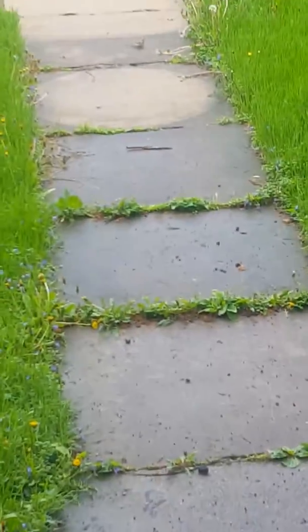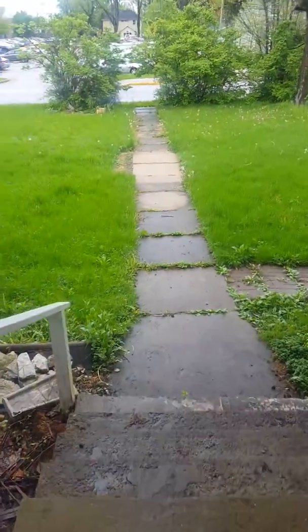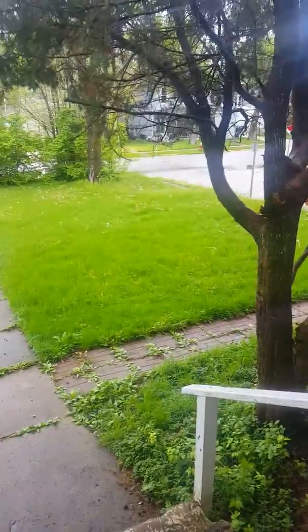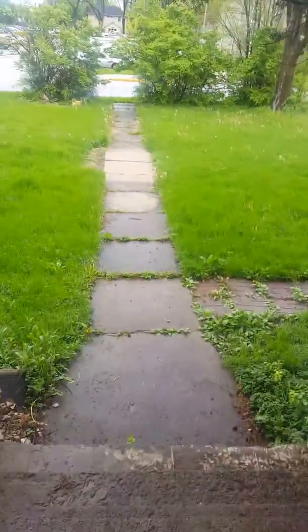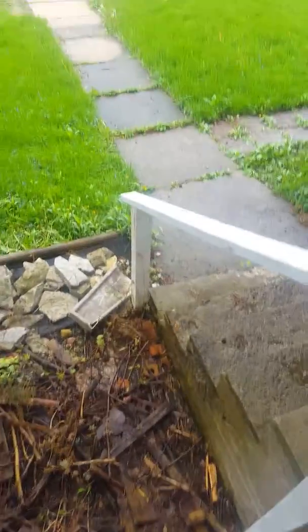Look how close that bird is! Holy shit, that bird was like 10 feet away from me — maybe 15 — but still, that bird was close.